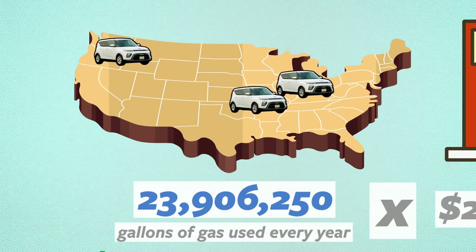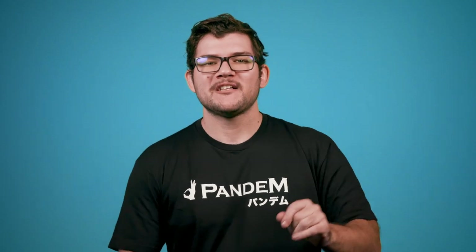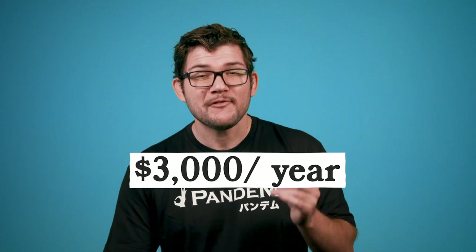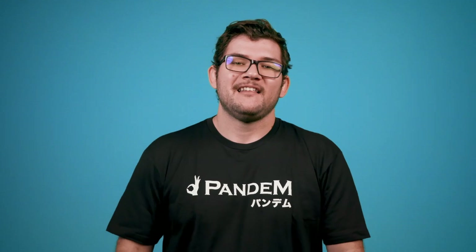If all these vehicles were instantly replaced by Kia Souls, they would save $126 million every year in gas alone. On top of that, a report from USPS said that each vehicle costs an average of $3,000 per year in repairs and maintenance. The LLVs are so old and outdated that it's kind of hard to find mechanics who will even work on them.